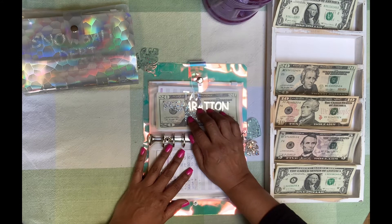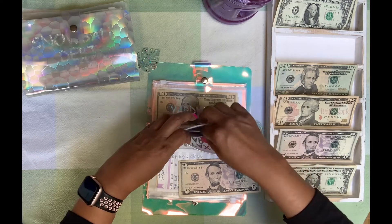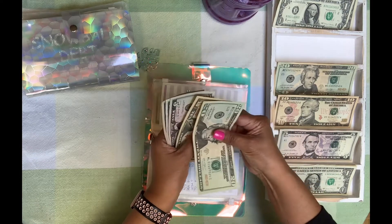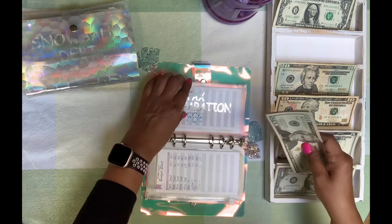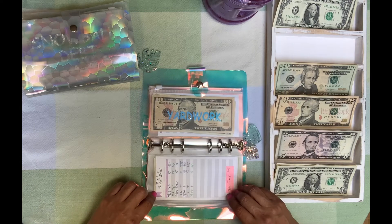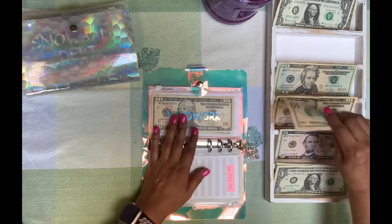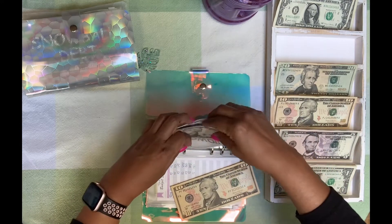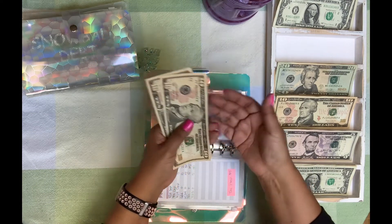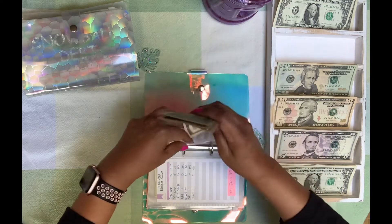Tax prep is going to get $5 — this is for next year. So in tax prep we've got $45. Yard work gets $10. It doesn't have much. We spend a lot of money doing yard work, so here's $10, bringing yard work to $21. That's it for my low priority sinking funds.